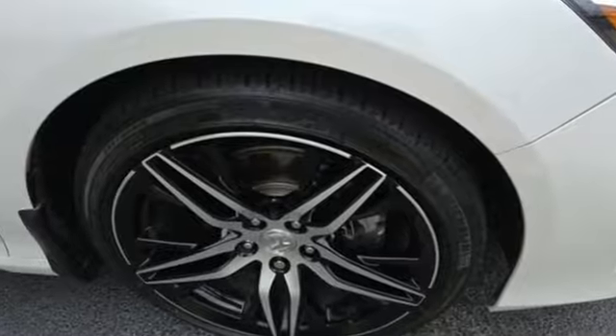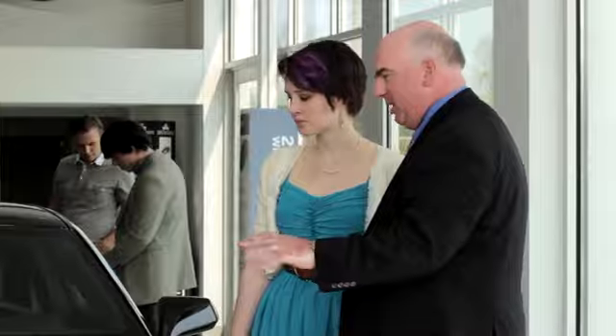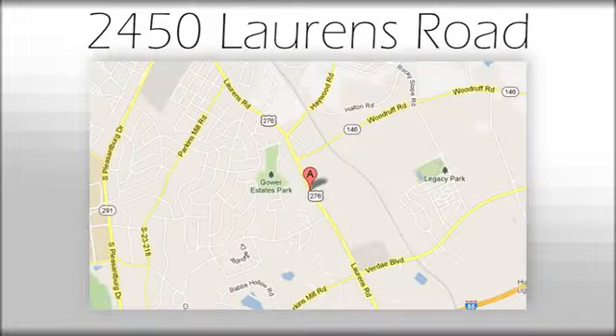See it for yourself when you take it for a test drive. We believe the cars we offer are the highest quality and ideal for your life needs. We look forward to doing business with you. Bradshaw Acura at 2450 Lawrence Road.